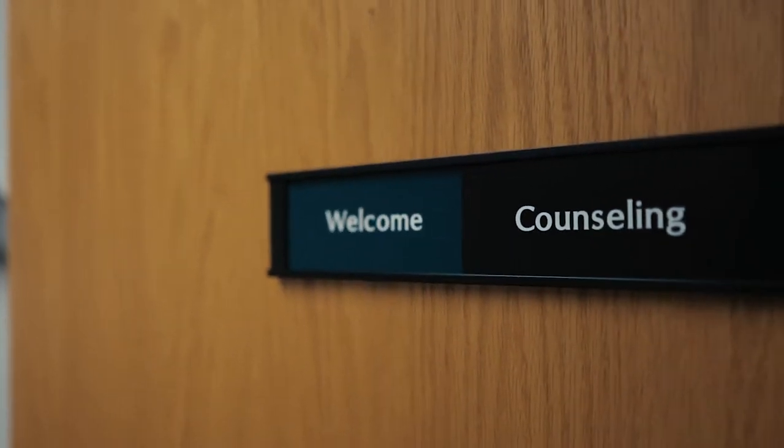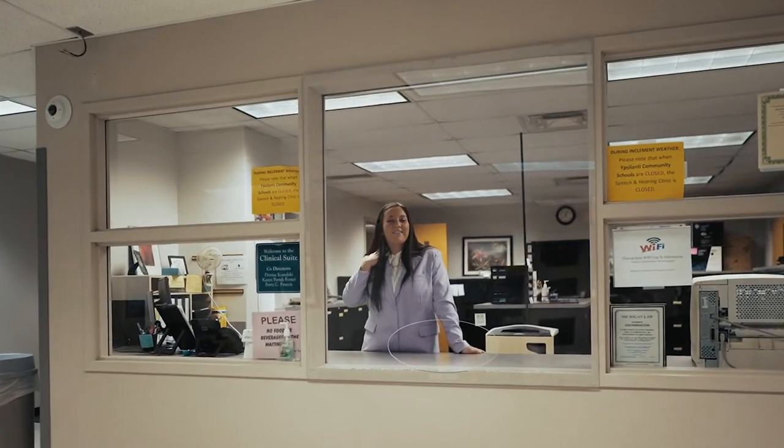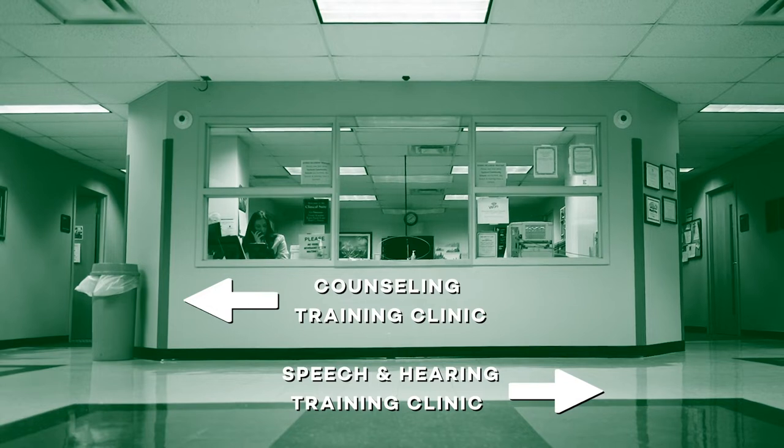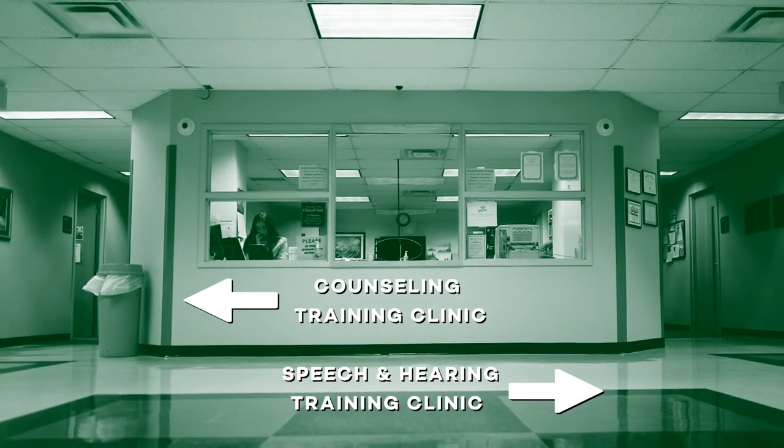The College of Education Clinical Suite houses both the Counseling Training Clinic and the Speech and Hearing Training Clinic — both advanced graduate programs here in the College of Education. When you enter, you'll be greeted by one of our staff members, who will take your information and direct you to which side of the clinic you'll meet your clinician for the first time and be provided the care you need.